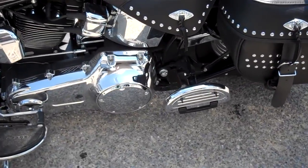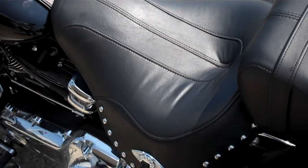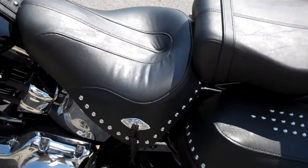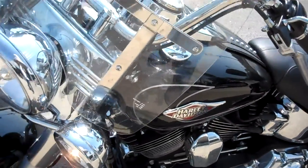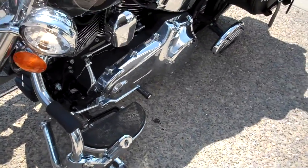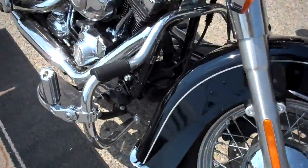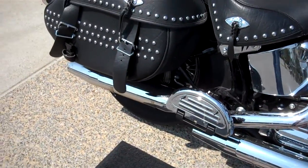The paint is very clean, no scratches in the paint. Very clean motorcycle. We got a good bike price on this one.